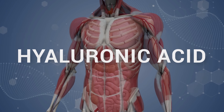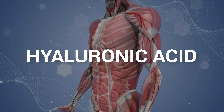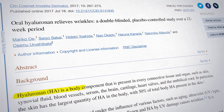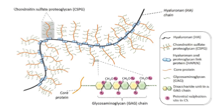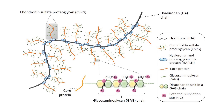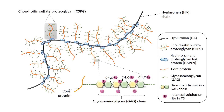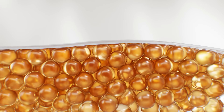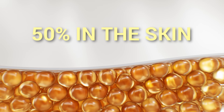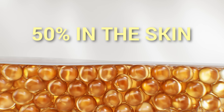The supplement is hyaluronic acid, and it's found in every connective tissue and organ, including the skin, joint fluid, blood vessels, brain, cartilage, and heart valves. Essentially, hyaluronic acid is the backbone of our connective tissue, holding everything together. The skin contains the largest quantity of hyaluronic acid in the body, with about 50% of the total body hyaluronic acid present in the skin.